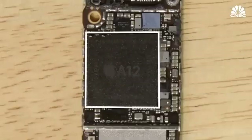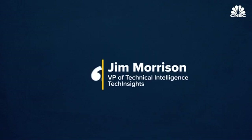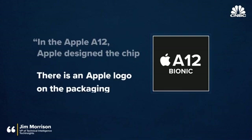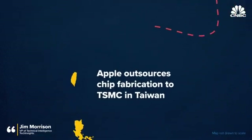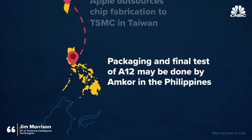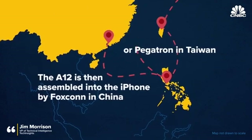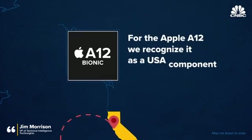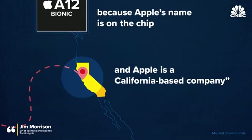Take the A12 chips in the newest iPhones, for instance. Jim Morrison, vice president of technical intelligence at TechInsights, told CNBC: In the Apple A12, Apple designed the chip. There is an Apple logo on the packaging. Apple is headquartered in California. Apple outsources chip fabrication to TSMC in Taiwan. Packaging and final test of the A12 may be done by Amcor in the Philippines. The A12 is then assembled into the iPhone by Foxconn in China, or Pegatron in Taiwan. So, which is the country of origin? For the Apple A12, we recognize it as a USA component because Apple's name is on the chip and Apple is a California-based company.